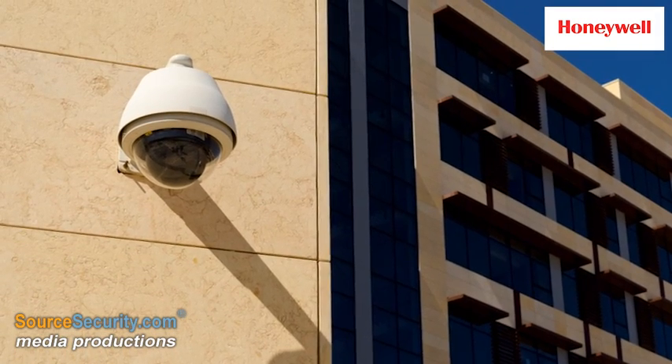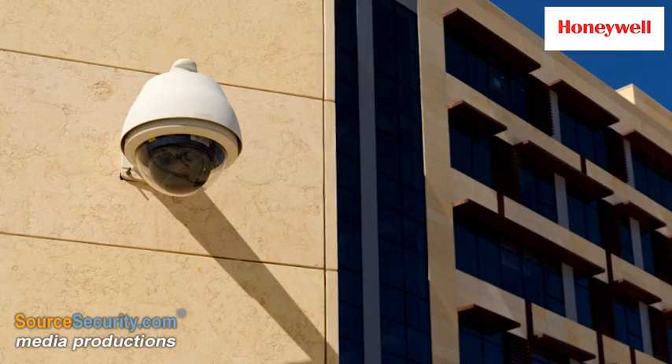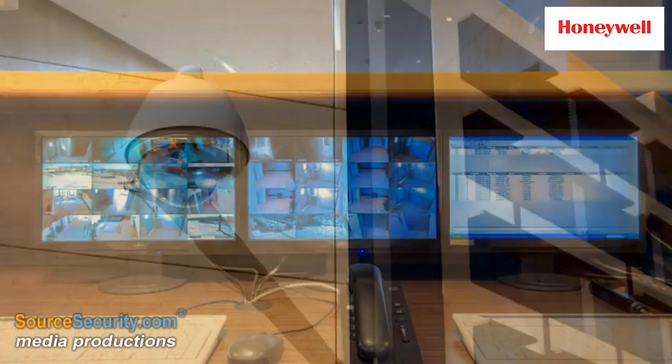The integrated system can also assess building occupation levels 24/7 and optimize nighttime security.